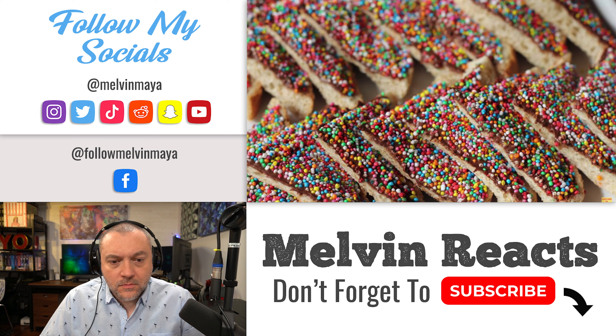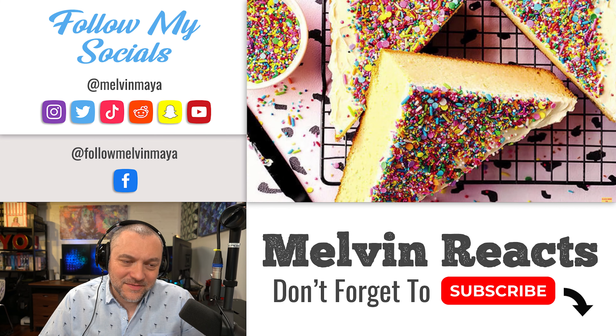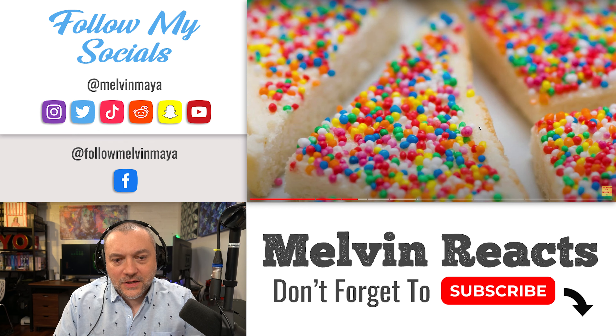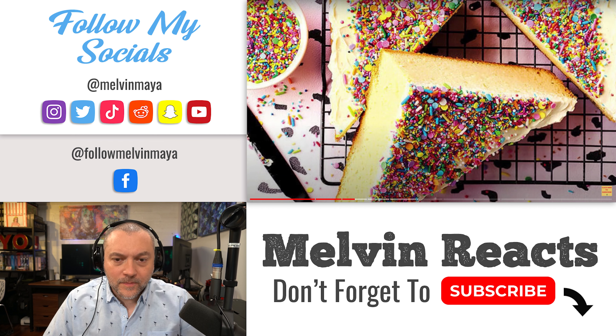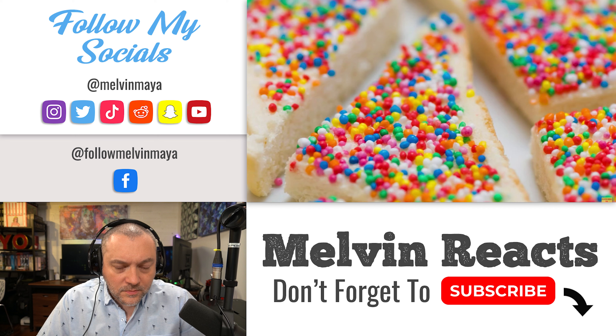Number two: Fairy Bread — another great Australian food, more like a snack. These are slices of bread cut triangularly, topped with butter and covered with what's called 'hundreds and thousands,' which are small specks of sprinkles. It gives you the most colorful toast you'll ever eat. You'll see it especially at many kids' parties, and it's easy to make at home. If you insist on eating it in Australia, it's probably worth the experience.